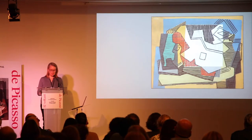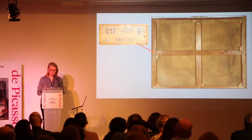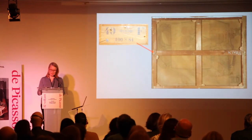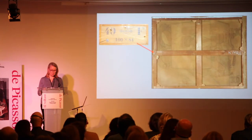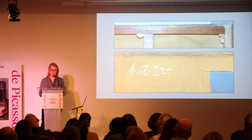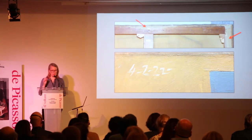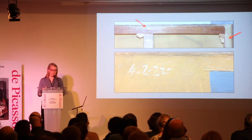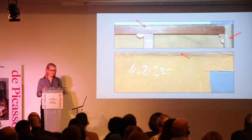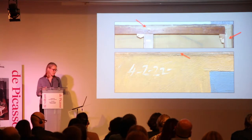Picasso used a thin, plain-weaved canvas for Still Life. The work has never been lined and retains its original stretcher, which bears a brown paper label from the supplier Bourgeois, indicating it is a number 40 figure standard-sized stretcher. The canvas appears to have been cut and prepared by the artist. Excess fabric was pulled around to the back of the stretcher. The ground, present only on the image plane, seems to have been applied after the canvas was stretched. Bare, unprimed canvas is visible around the edges of the composition, including the top edge where Picasso dated the work.